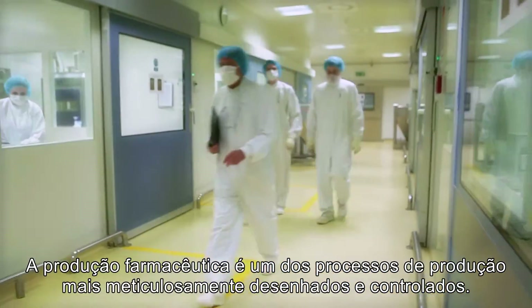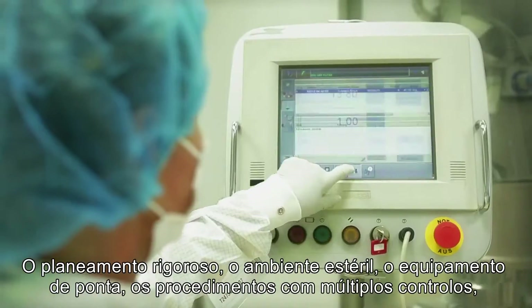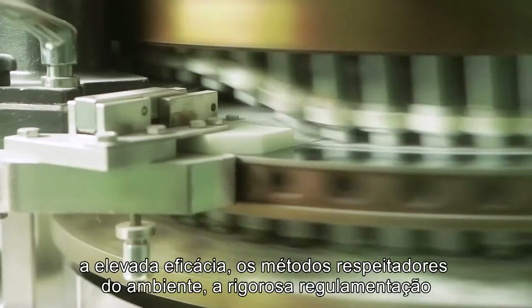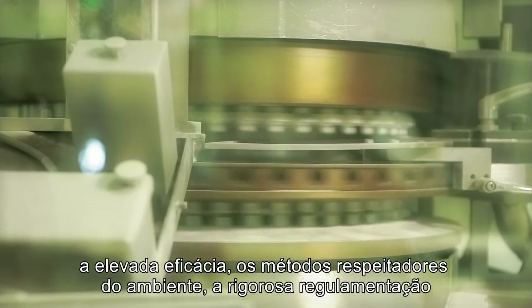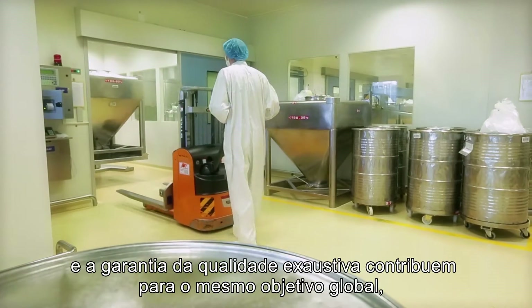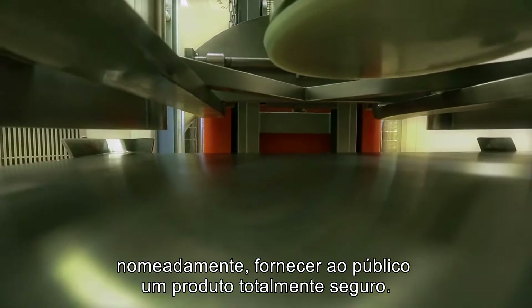Pharmaceutical manufacturing is one of the most meticulously designed and controlled production processes. The rigorous planning, sterile environment, state-of-the-art equipment, multiple control procedures, high efficiency, environment-friendly methods, strict regulations, and full-scale quality assurance all serve the overall objective — namely to supply the public with a product involving no compromises.